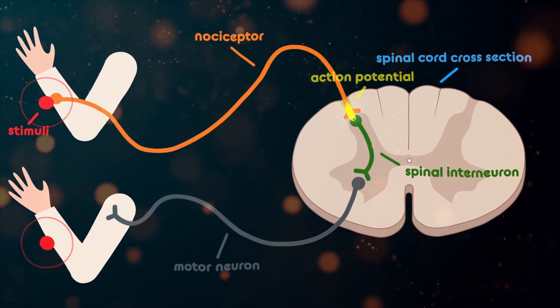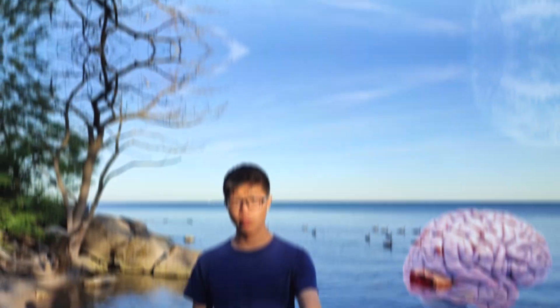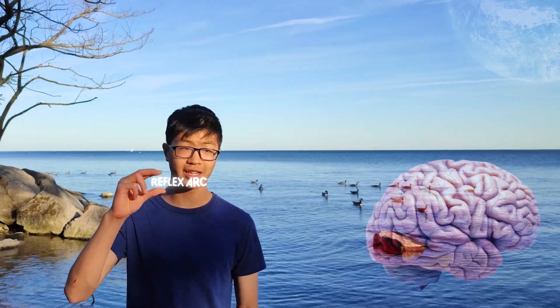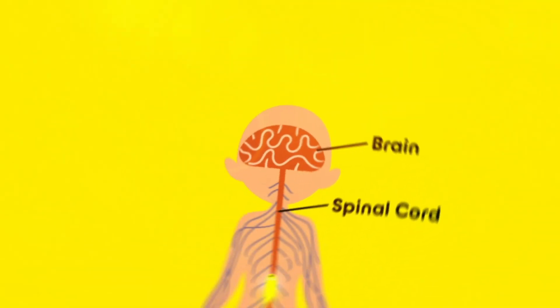When an action potential is created and sent to the spinal cord, these cells quickly activate and send back signals telling muscles to jerk away. This initial movement, called a reflex arc, happens completely without the brain and is a mechanism with the sole goal of protecting your body.